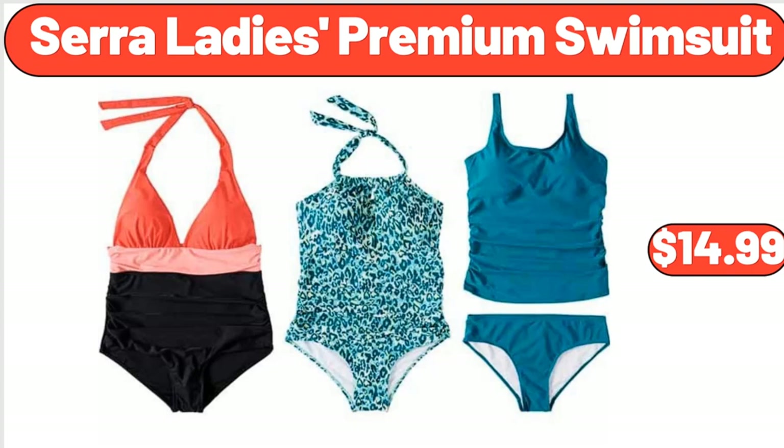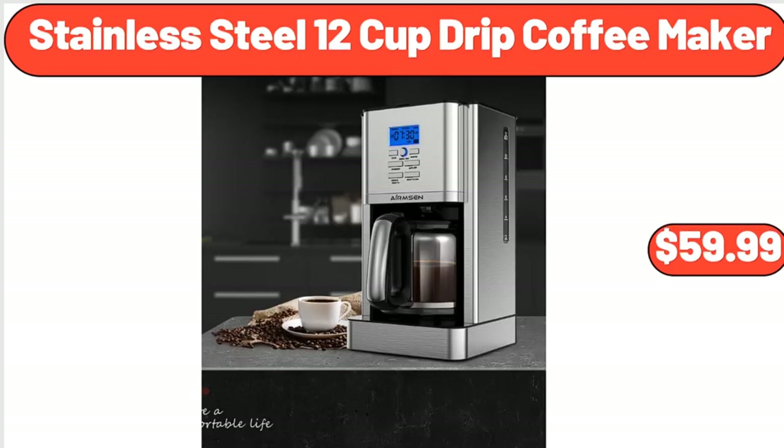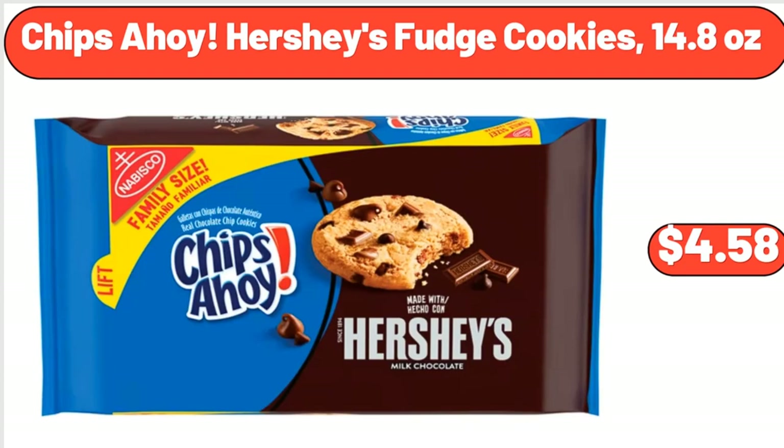Sarah Lady's Premium Swimsuit, $14.99. 6-Pack Glass Tulip Sundae Cups, $12.99. Stainless Steel 12-Cup Drip Coffee Maker, $59.99. Chips Ahoy Hershey's Fudge Cookies, 14.8 ounces, $4.58.